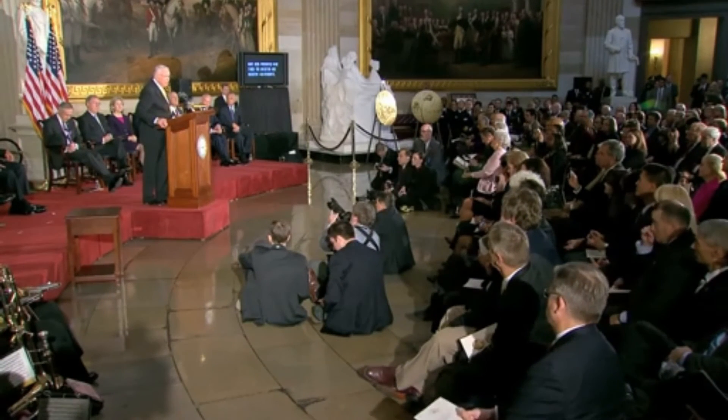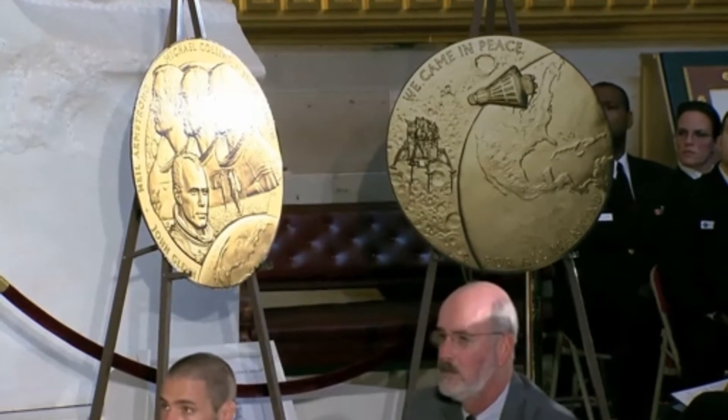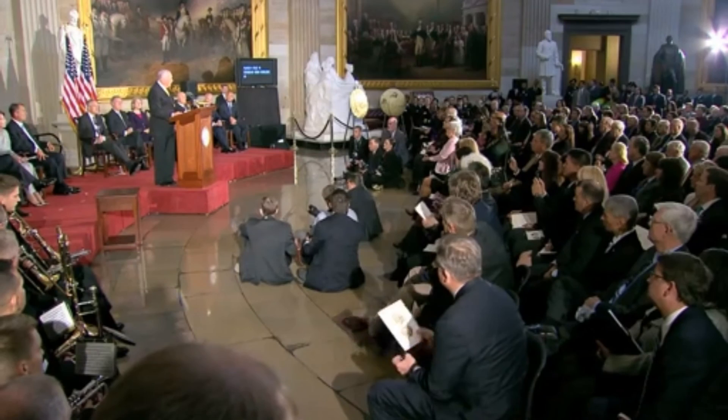Subsequently, Congressional Gold Medals have been presented nine times for aviation and rocketry achievements. Today, for the first time, they are being given for achievements in space flight. In an appropriate coincidence, Apollo 11's mission emblem and crew patch also featured an American bald eagle carrying an olive branch. The Apollo 11 crew is honored to receive the Congressional Gold Medal and accept, on behalf of our fellow Apollo teammates, all those who played a role in expanding the human presence outward from Earth, and all those who played a role in expanding human knowledge of the solar system and beyond. We thank the Congress very much.